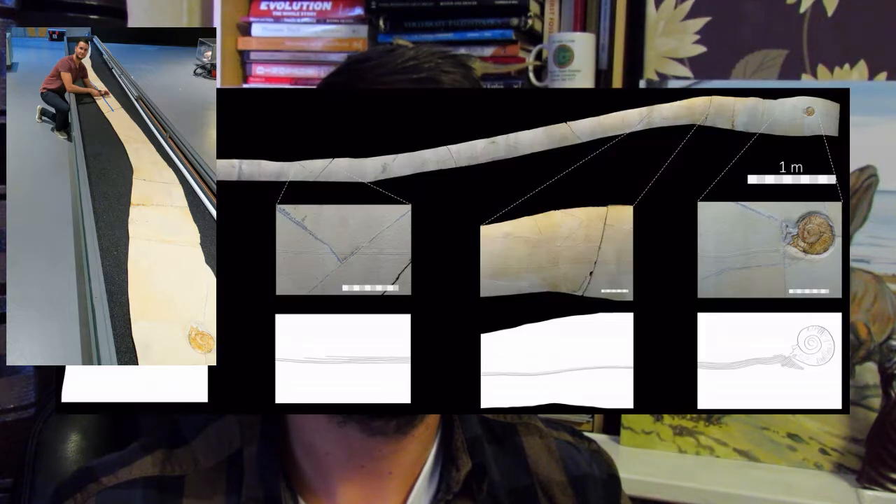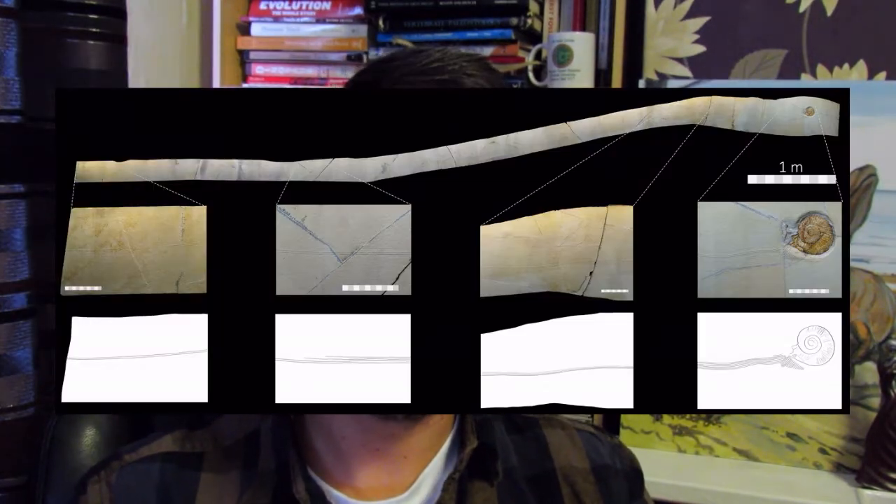This is an 8.5 meter long drag mark created by a dead animal. What had happened is you have an empty shell, or at least partially empty shell, where there must have been some gas that had remained inside the ammonite shell. Ammonites have this arrangement of gas chambers — they moved a little bit like a submarine, up and down, using the gas.